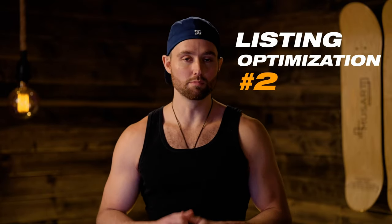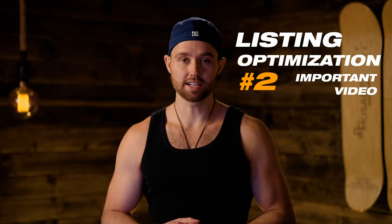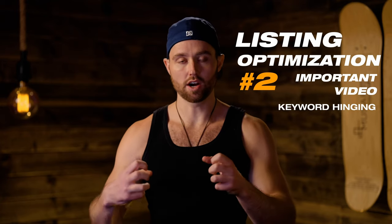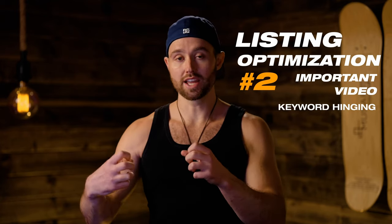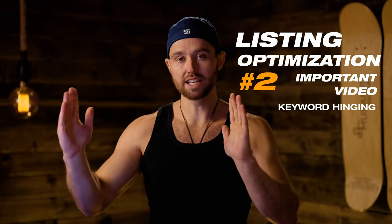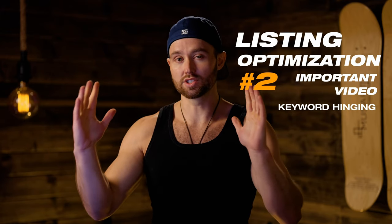Today I'm going to be covering your listings again. This is one of the most important videos we've done. In this video you're going to learn exactly about keyword hinging and how you can use that to optimize your title — how you can include the most amount of keywords cleverly, still in a readable fashion, but saving a huge amount of real estate in your title.